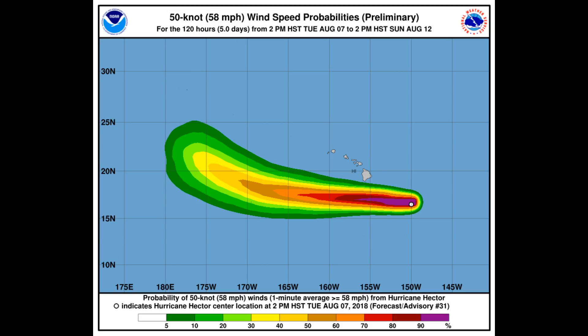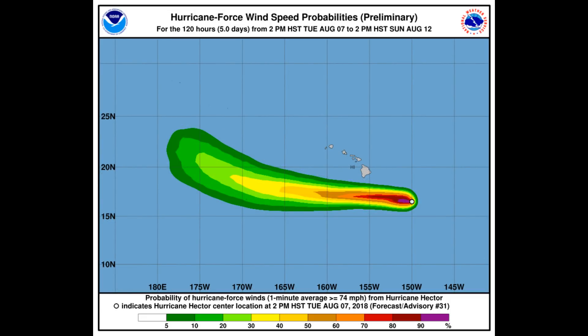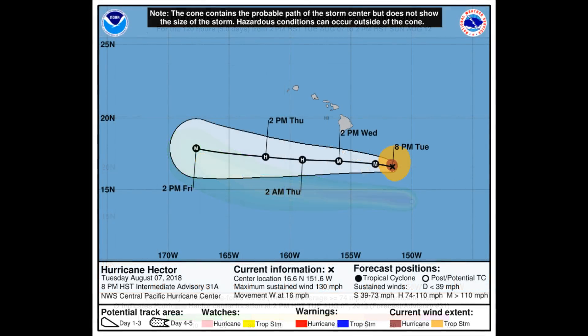Little change was made to the track forecast. Hector is expected to remain a major hurricane during the next couple of days. The system is in a low vertical wind shear environment with nearby sea surface temperatures just over 27 degrees Celsius. Hector is near its maximum potential intensity according to the SHIPS guidance.